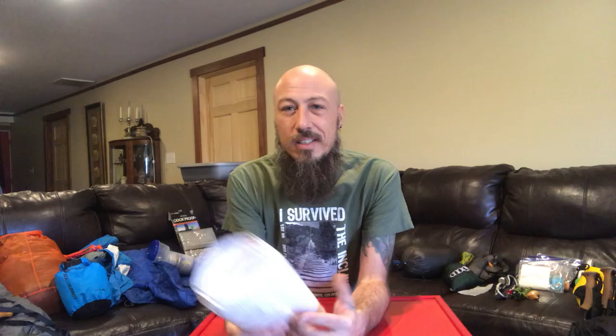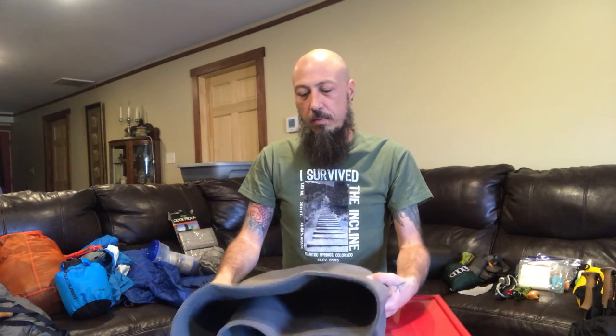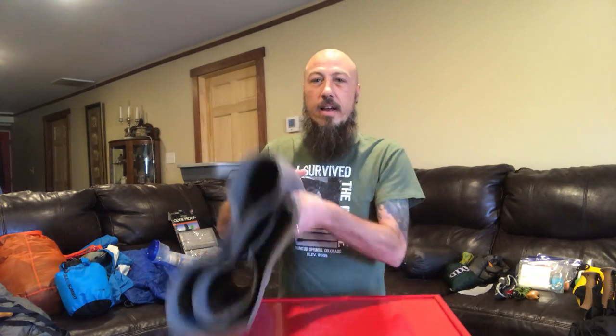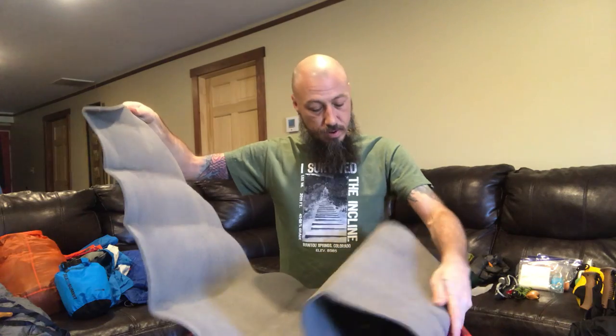I have a ground cloth — it is a Tyvek ground cloth. You don't get much lighter than that. And because the Smoky Mountains makes you sleep in a shelter, as well as something to maybe set on for breaks during the day, I have this pad. It's a very lightweight, very thin closed-cell foam pad. It weighs, I believe, four and a half ounces. I may get rid of it after I get past the Smokies.